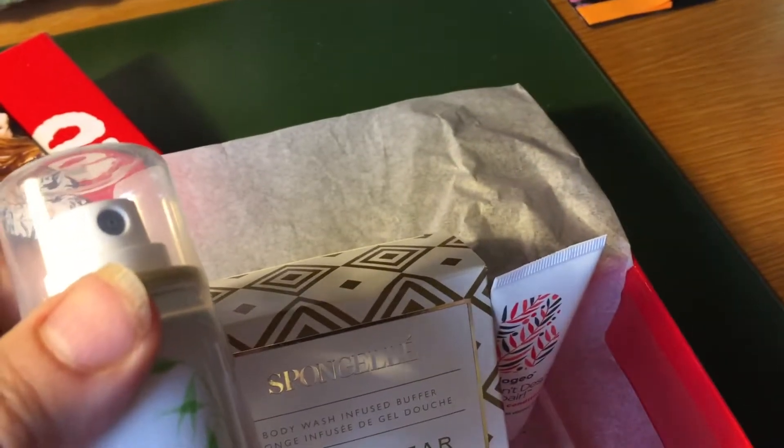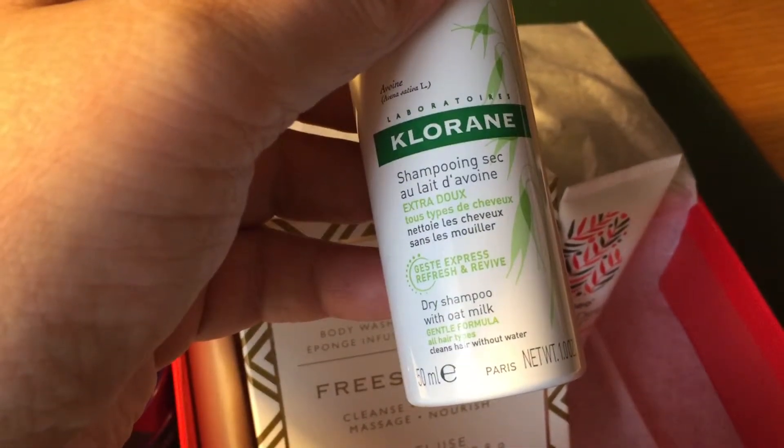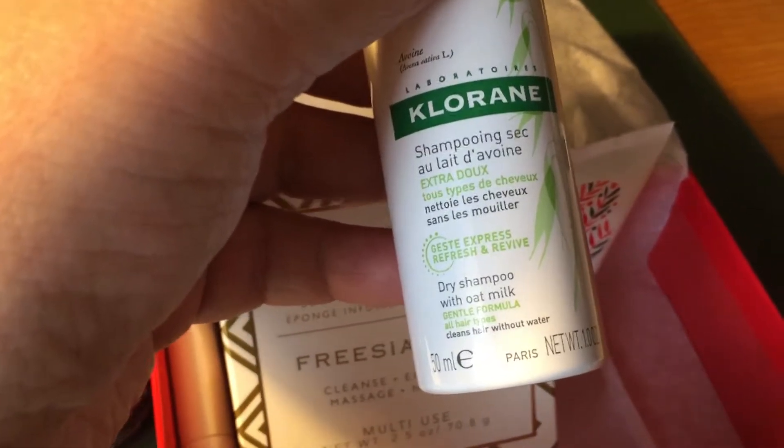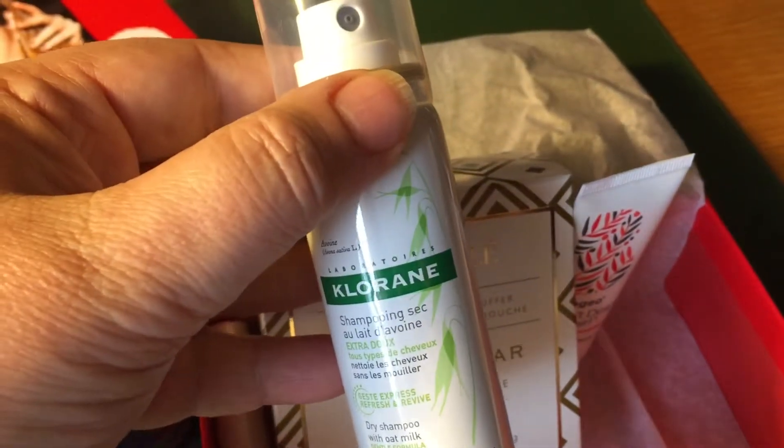The last product is a dry shampoo, which is nice to just freshen up your hair in between washes. This one comes in handy. The nice thing is it's also a good size — you can carry it in your purse so you have it with you.